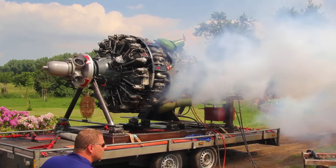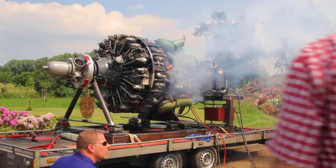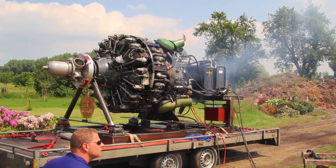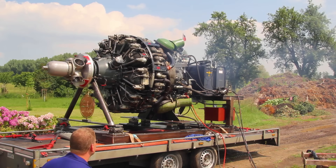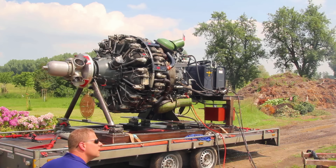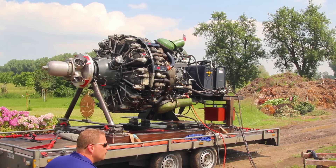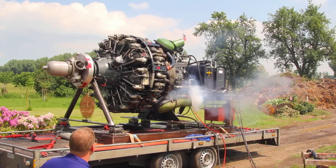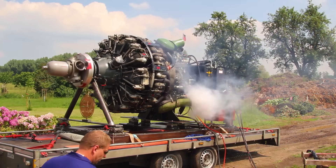The Wright R3350 Duplex Cyclone represents an American engineering achievement as a twin-row, supercharged, air-cooled radial aircraft engine, featuring 18 cylinders and a displacement of approximately 54.9 liters. Power output varied from 2,200 to 3,700 horsepower depending on model. The engine underwent extensive development prior to World War II, with its design requiring significant time to reach maturity.